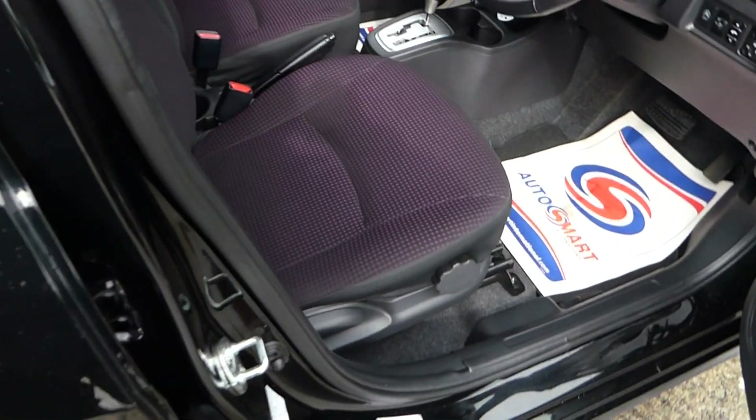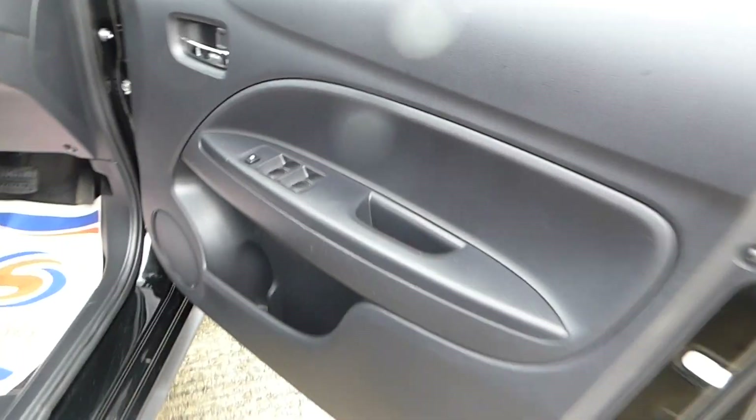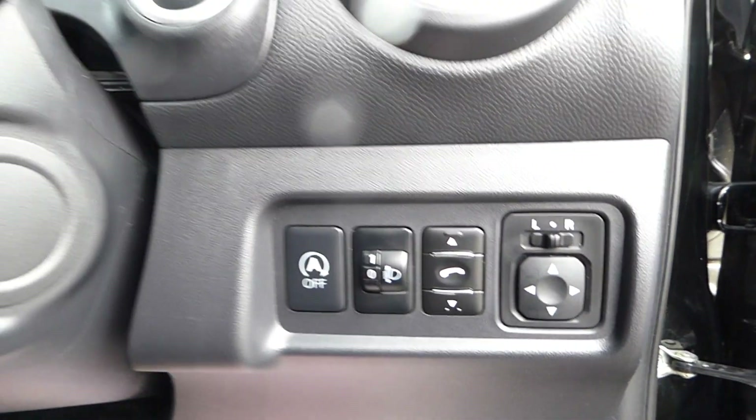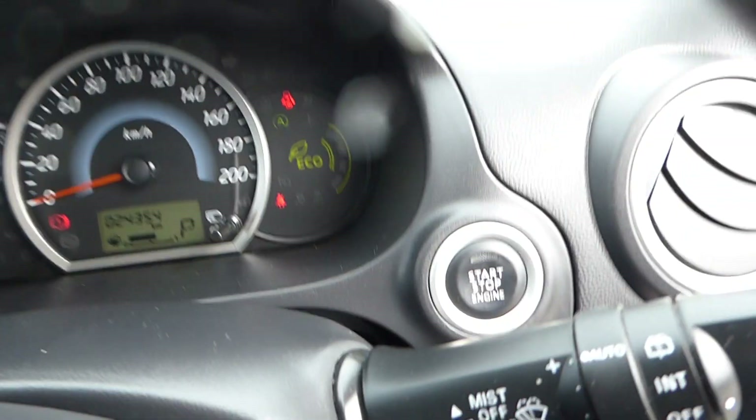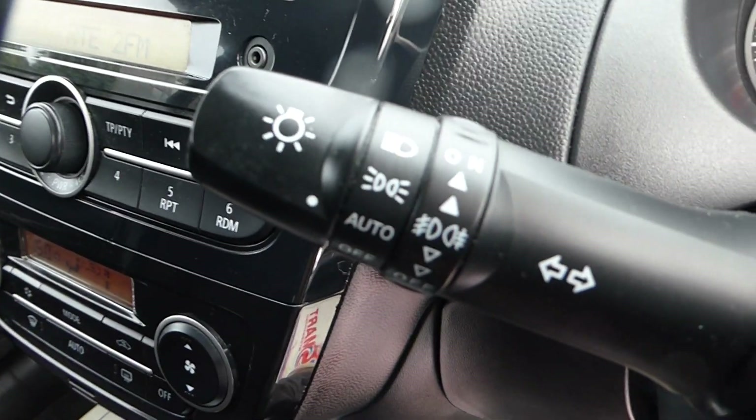Comes with two tone interior cloth seats, five doors. Absolutely immaculate car inside. Comes with electric windows all around, electric mirrors, Bluetooth, Stop Start, push button start, auto wipers, and auto lights.